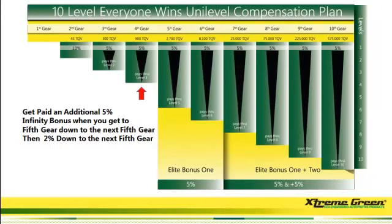This is pretty strong. And when you get to seventh gear, they're going to give you an additional 5% elite bonus. So what that means is you can actually get paid 10% on everybody going down until it finds another person at fifth gear. Then it's going to pay you 5% going down to the next person at seventh gear, and then 2%. This is very good for your back-end residual money.